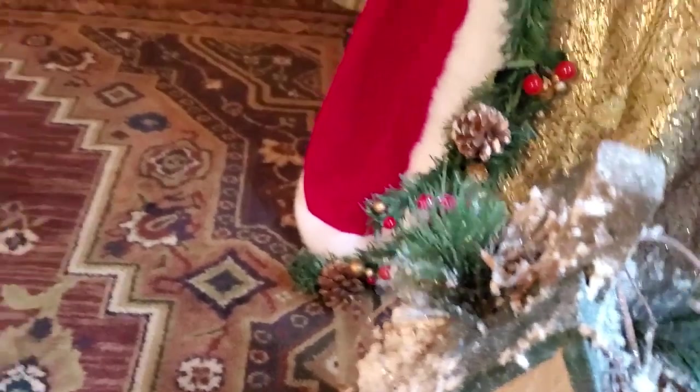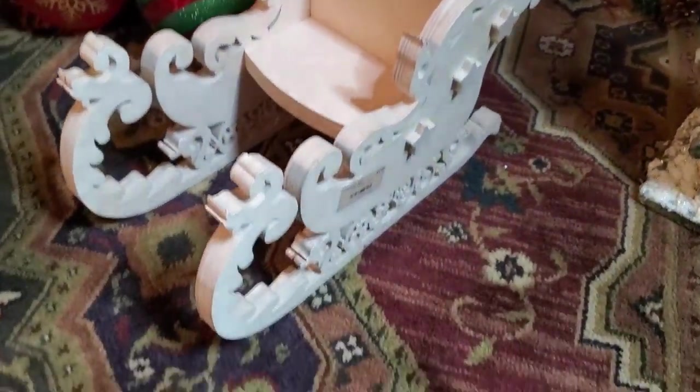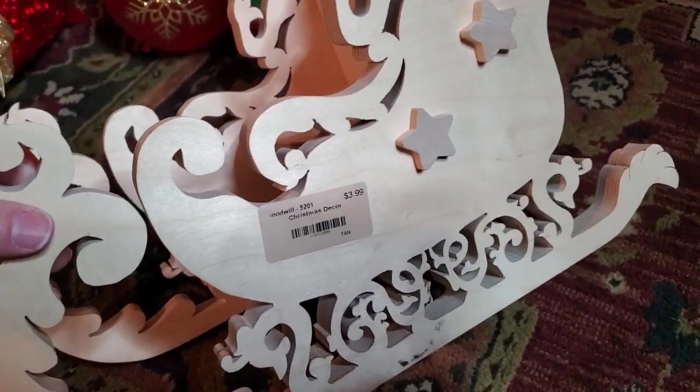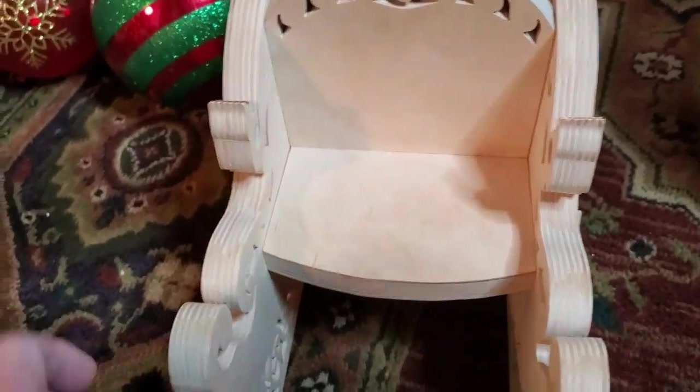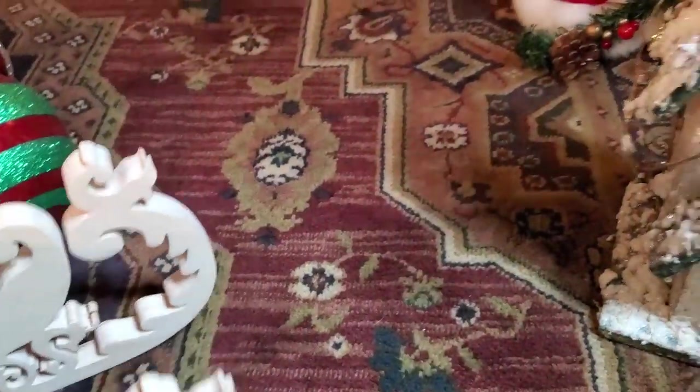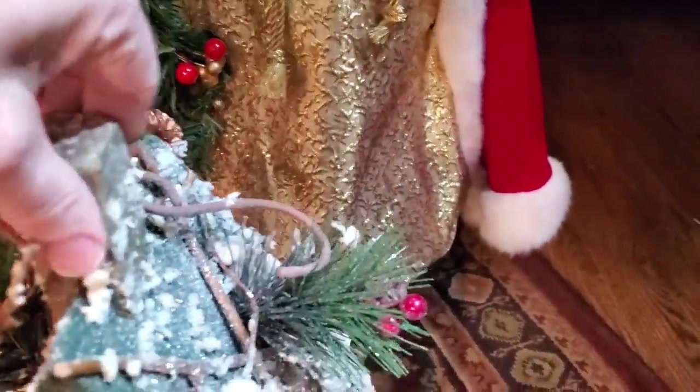Now I got this — bear with me here, one-handed — look at this wooden sleigh, that's pretty! Now this, if you can believe it, is only $3.99. This is something I can paint — solid wood here.